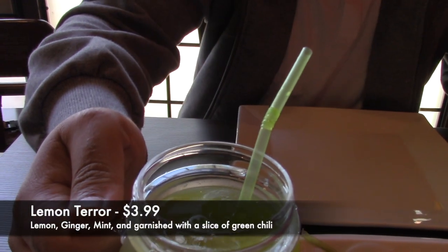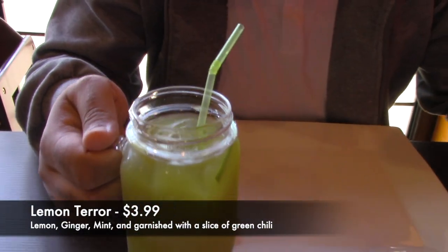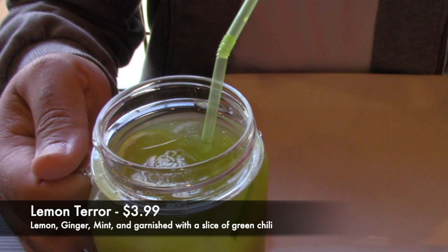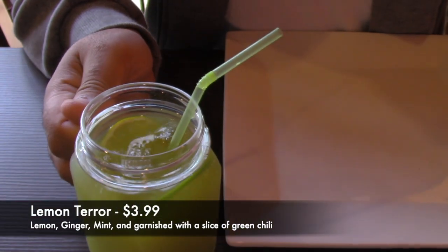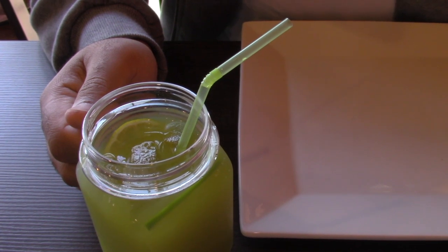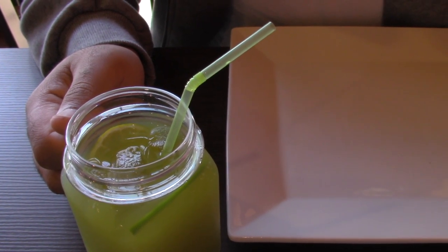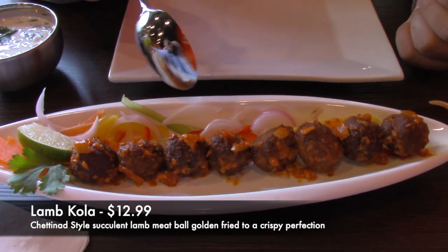Here we have one of their specialty drinks, the lemon terra, which has lemon, ginger, mint, as well as a slice of green chili. The drink is really flavorful as well as refreshing.